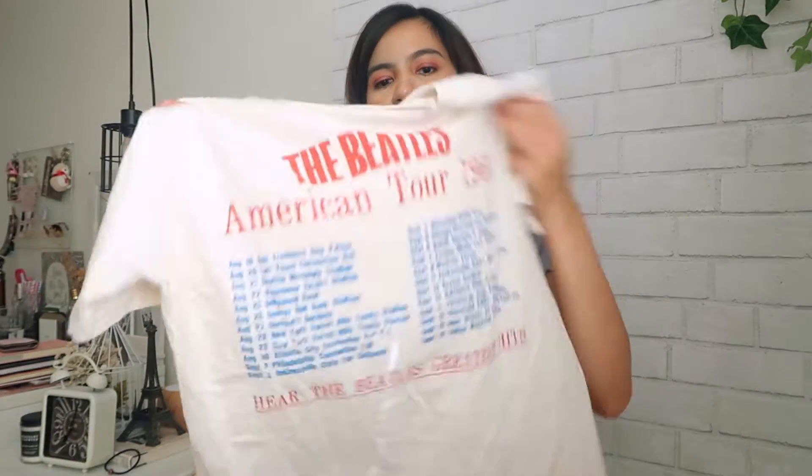It kind of gives the shirt a bit of structure and it just has the concert details at the back of it. I really like this top. Okay, next we're gonna move on with the things that I got from YesStyle.